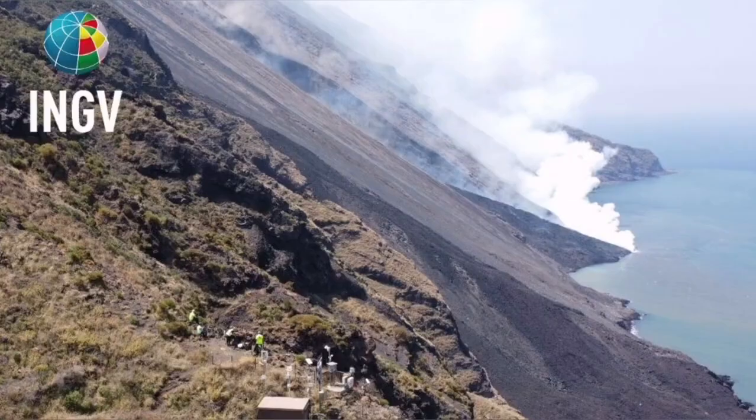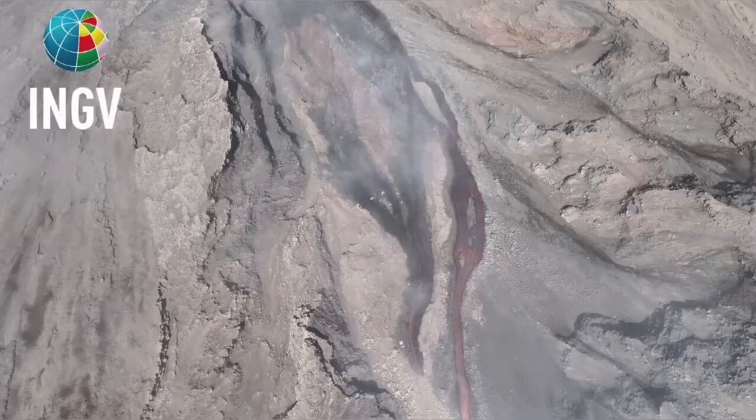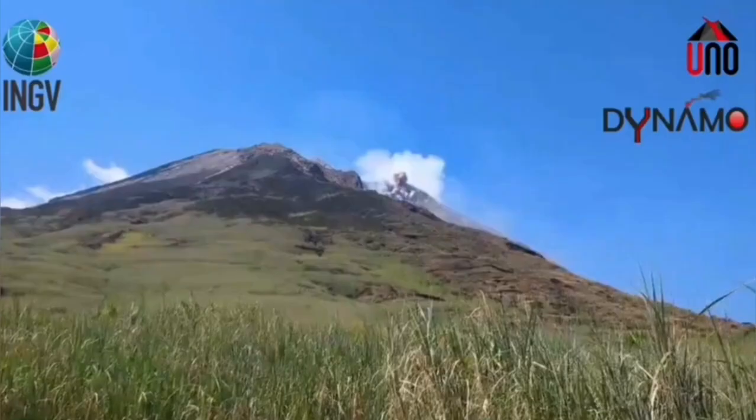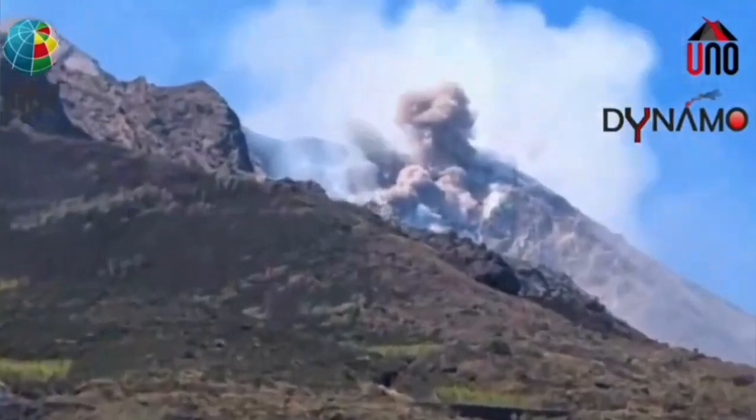An explosion — a pyroclastic explosion — which created a flow avalanche of pyroclastic material. These are the hot, shattered rock pieces and ash which flow like an avalanche down the slope. And the result is this event.